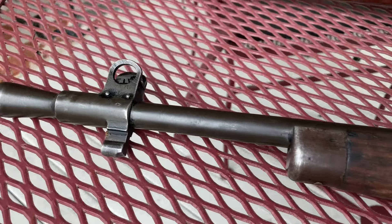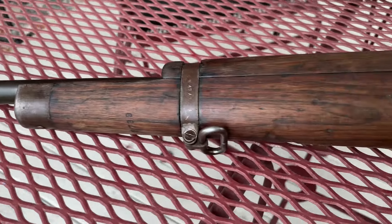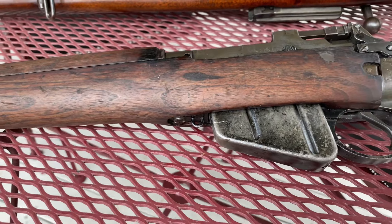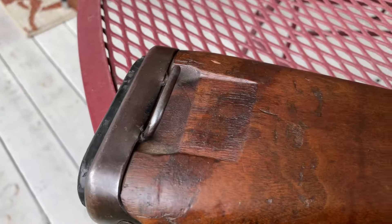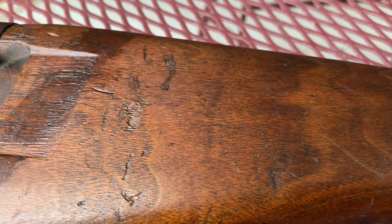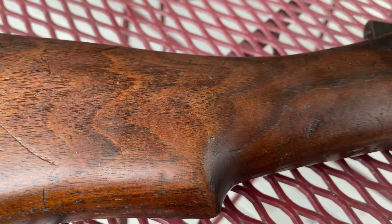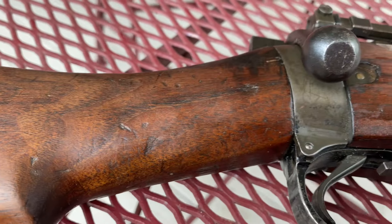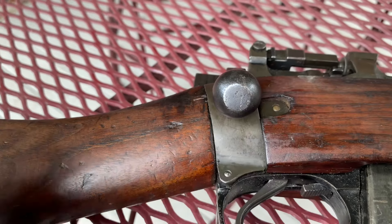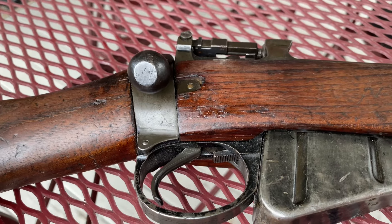Up to the sides and a flash hider. I'll turn this over to let you see the other side. And at the butt plate, you've got the cutout there. The only thing here is on the bolt — it doesn't have the hollowed-out bolt, though I don't necessarily think that's going to be incorrect.